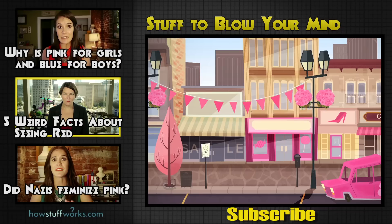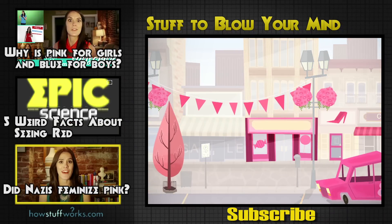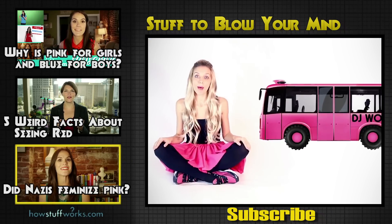Red — the color of passion, bullfighting, stoplights, blood, and Santa Claus. What's harder to know for a fact is whether Nazis and Hitler were responsible for feminizing the color pink.